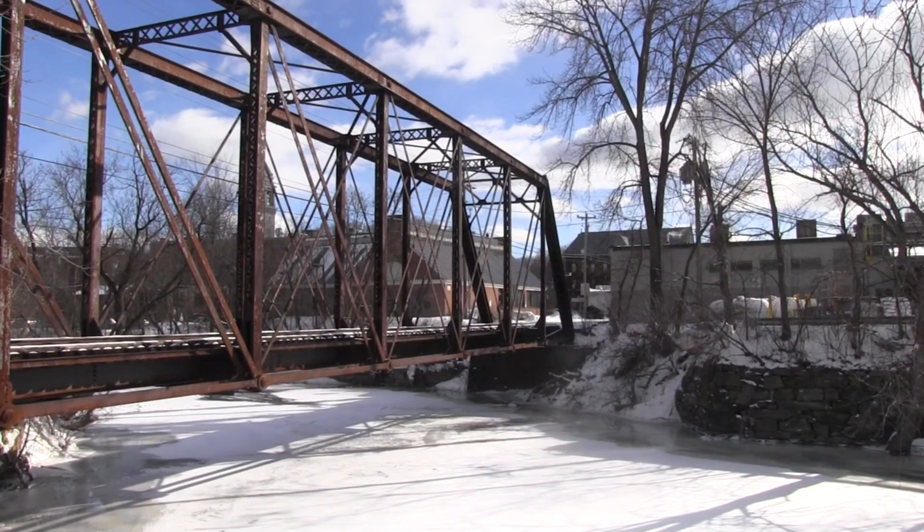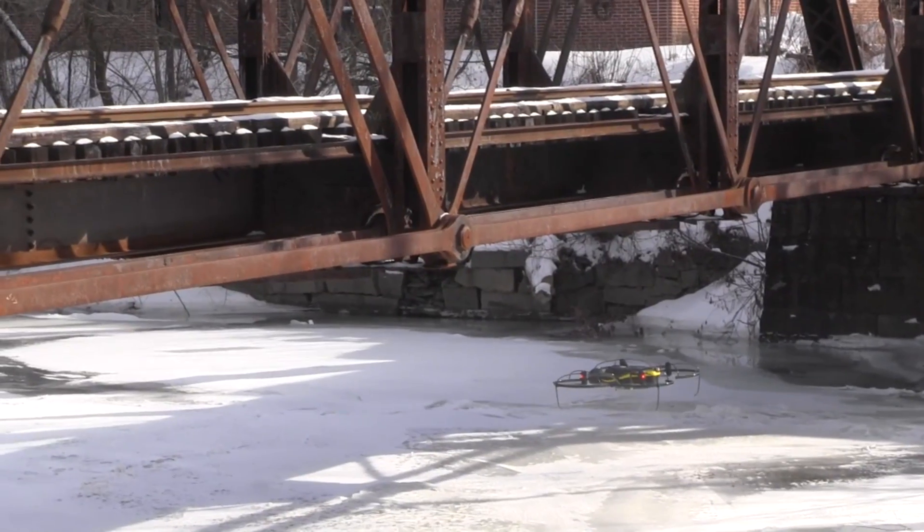We also realized in talking to VTRANS that they have a need for an inspection capability — to be able to look at our infrastructure at very, very close range. And that's what this type of drone does.